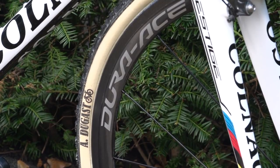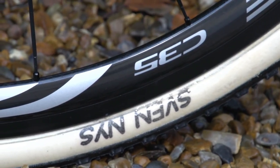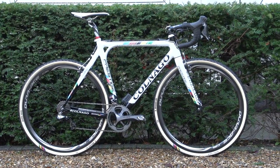Nace favours Dura-Ace C35 wheels. Being world champion and arguably the greatest cross rider of all time, he gets special treatment on the tyre front. The tubs he had when GCN filmed his bike were Dugast Rhinos in 33mm.